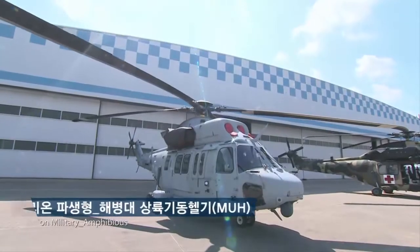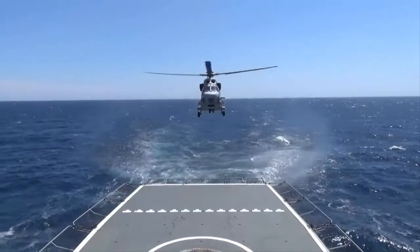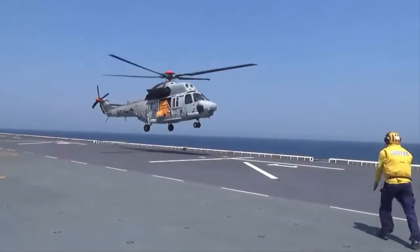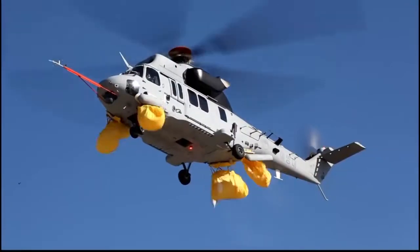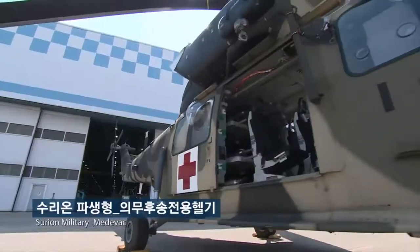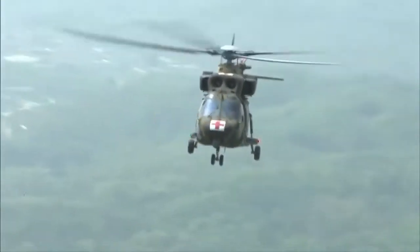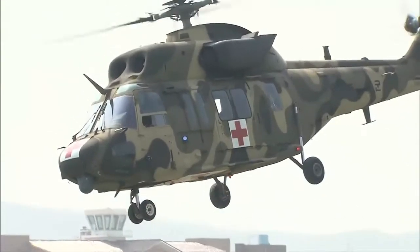On 22 May 2013, a handover ceremony of 10 Surions was conducted to mark the helicopter's deployment at the Army Aviation School in Nonsan, South Chungcheong Province, attended by President Park Geun-hye. The Surion performed its first operational mission in August 2015, conducting medevac in the aftermath of North Korean artillery shells that struck South Korean territory near the Korean demilitarized zone. Since entering service, the Surion has reportedly maintained an availability rate in excess of 80%.